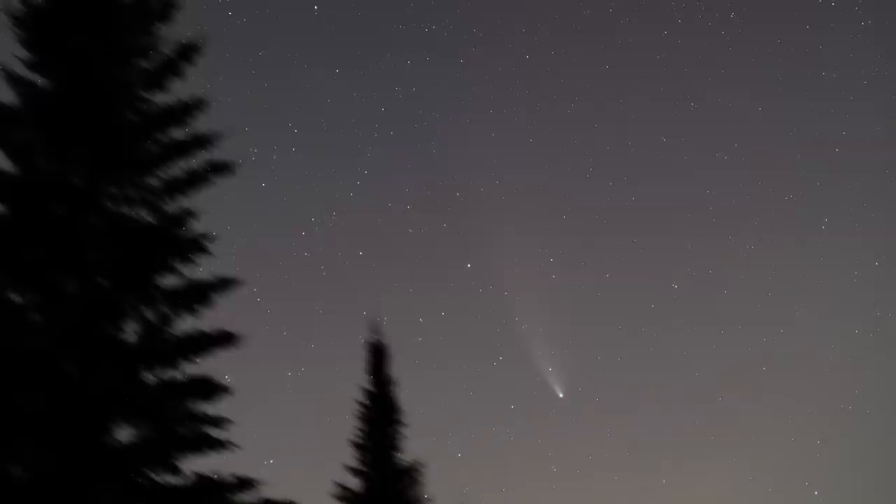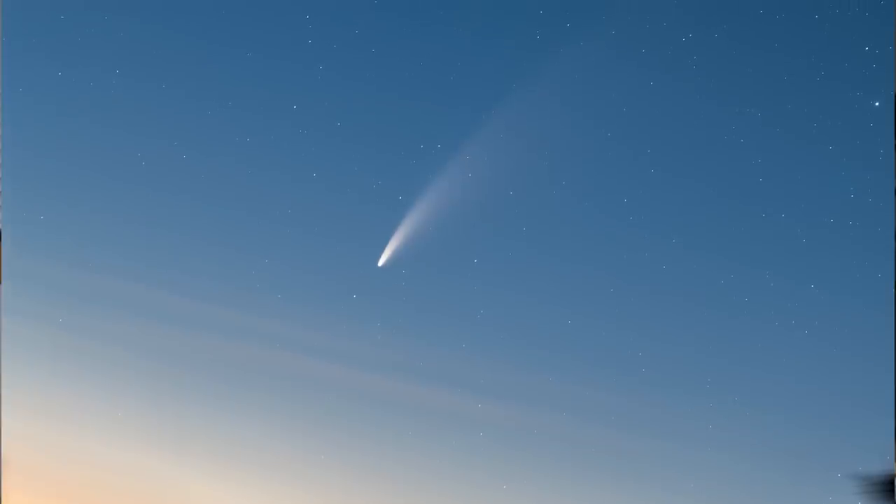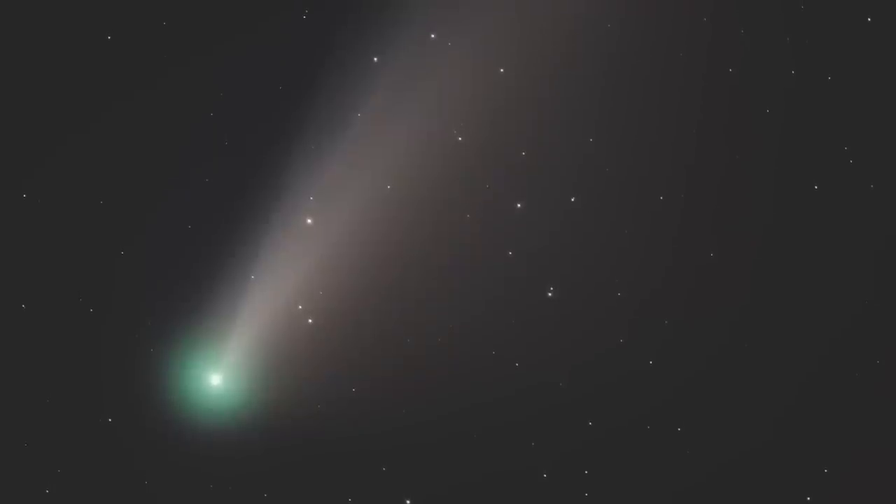Hi everyone. The last bright comet that I had imaged was Comet Neowise in the summer of 2020. It was a very nice comet with a very long tail and a bright nucleus that was easily visible to the naked eye, even from the city.